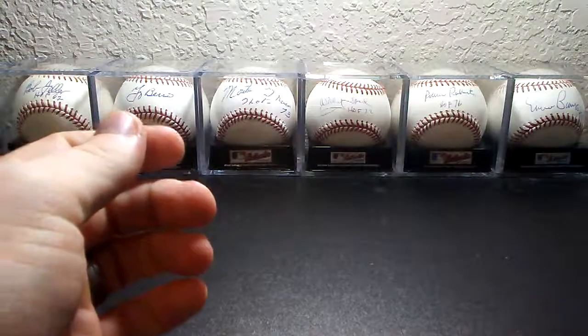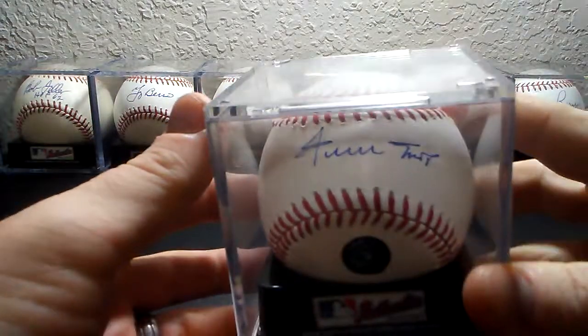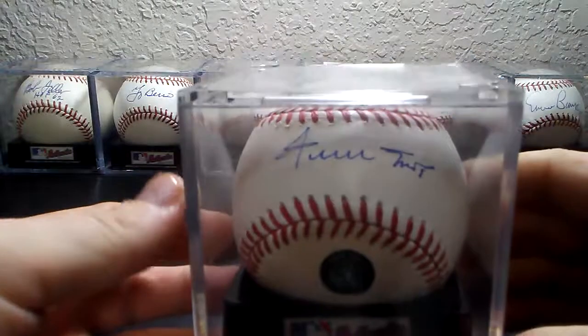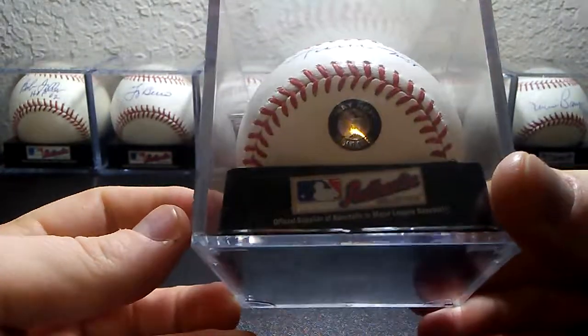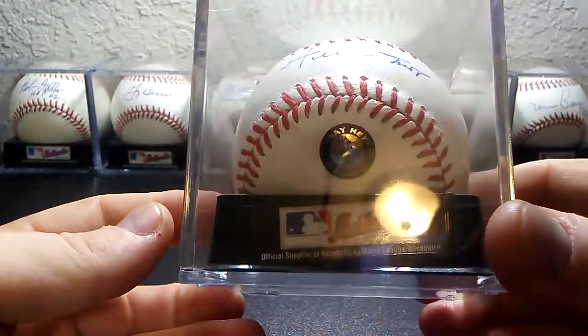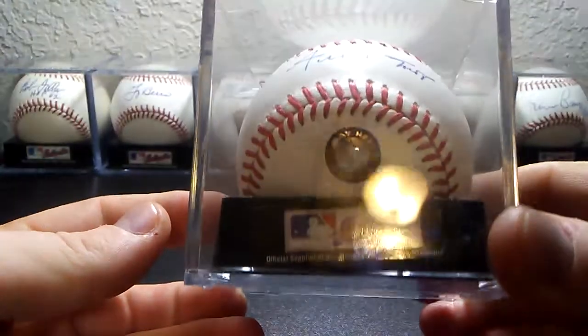Then Hall of Fame 1979, center fielder Willie Mays. And that's got his Say Hey sticker on it right there.